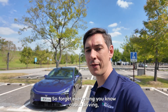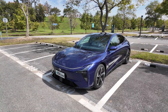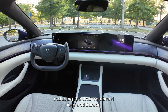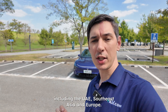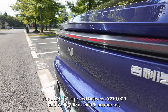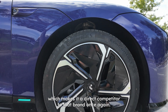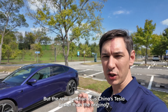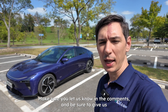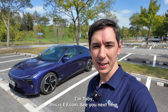Forget everything you know about driving — the GDU-07 brings a new concept of using a vehicle. GDU will be entering global markets in the near future, including the UAE, Southeast Asia, and Europe. The GDU-07 is priced between 210,000 and 300,000 yuan in the China market, making it a direct competitor to Tesla. But the real question is: is China's Tesla better than the original? Let us know in the comments, give us a like and subscribe. I've been Toby, this has been EV.com — see you next time.